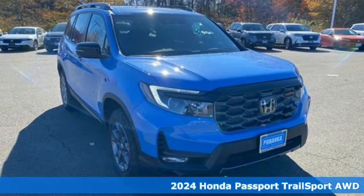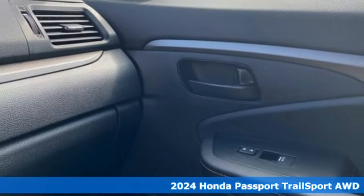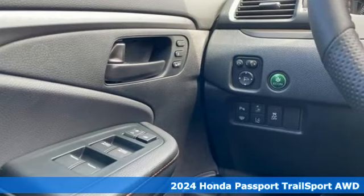It's a new 2024 Honda Passport. Every Honda is designed with the driver in mind. A great vehicle is comprised of great features like these.